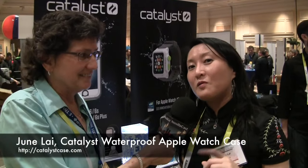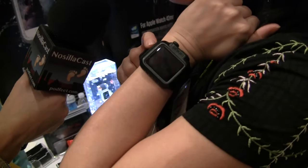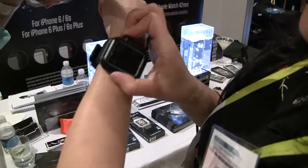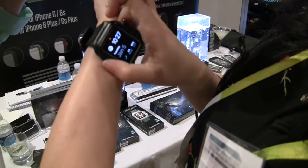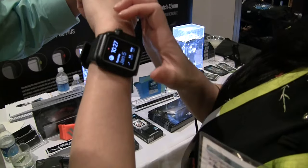We just won a CES Innovation Award for the first ever waterproof case for the Apple Watch. Because we're experts in waterproof, we decided Apple really needed to build a waterproof case for their watch. Every unit is tested at 5 ATM — that means 165 feet or 50 meters — making your Apple Watch fully functional.